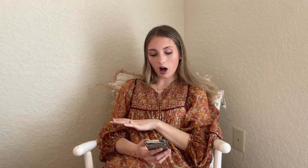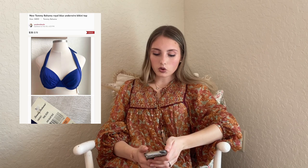We have this new with tags Tommy Bahama Royal Blue Underwire Bikini Top — I paid $4 for it at Goodwill and it sold for $35. Keep a lookout while you're sourcing for swimwear because this was just a top and $35 is a pretty good return. It sold really fast.